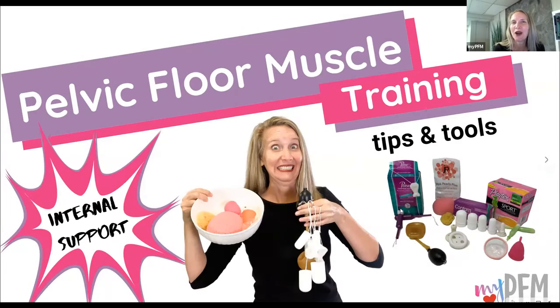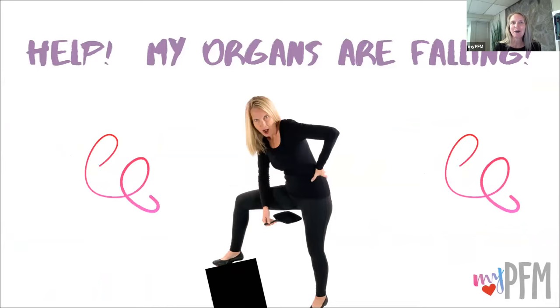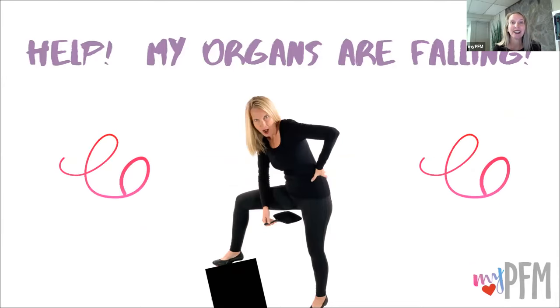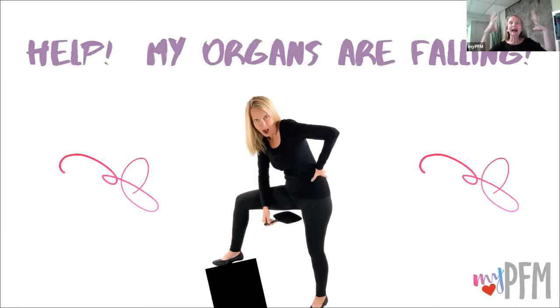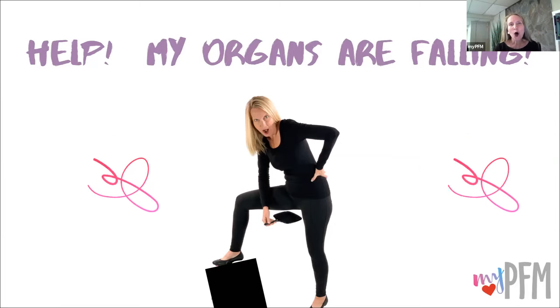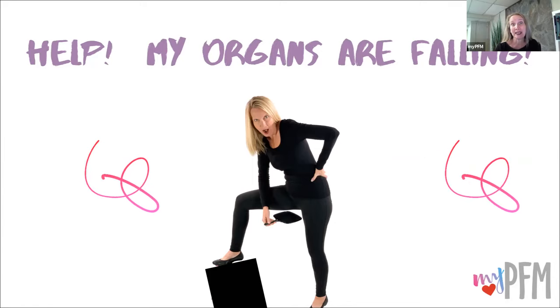Pelvic floor muscle training is one of my favorite topics, and internal support can make a huge difference for people having pelvic organ prolapse, pelvic heaviness, or pressure. This diagnosis of pelvic organ prolapse is terrifying. If you feel a vaginal bulge or you see a vaginal bulge, or you're having any of the other symptoms of prolapse, people think, help, my organs are falling. I'm here to tell you that there is hope and help, and there are simple things you can do to help live your best life.